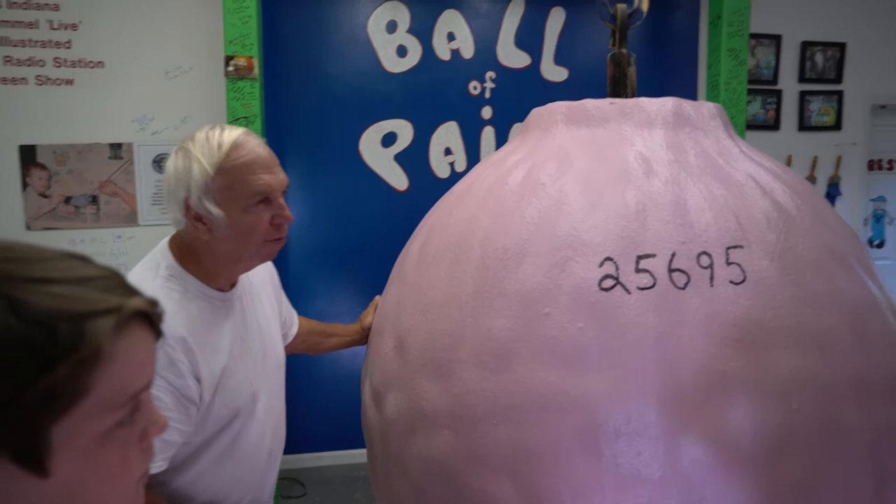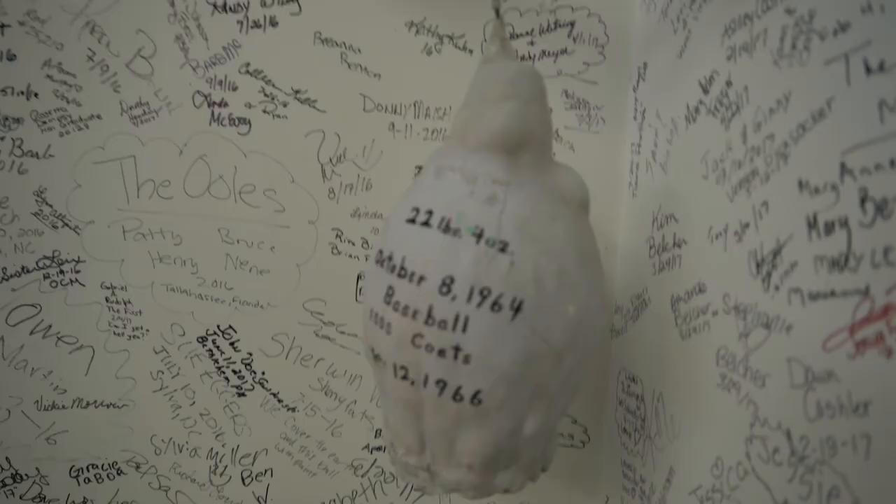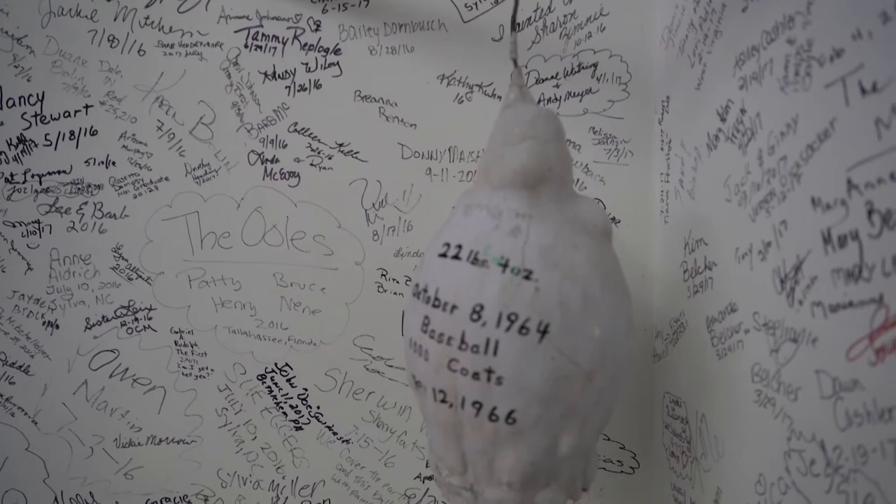This is my second one. The first one is right over there in the corner. Because when I was in high school, that one was an accident with a baseball. I got into some paint, so I wrapped a wire around it and I just started putting layer after layer. I put a thousand layers on that one, and a few years later I started this one. And that's how I got started on it. I love it.